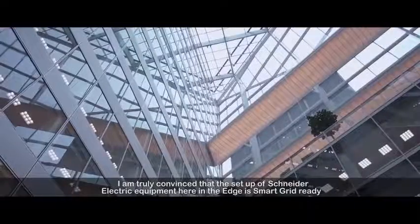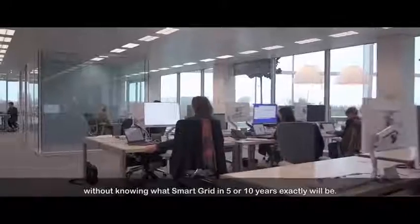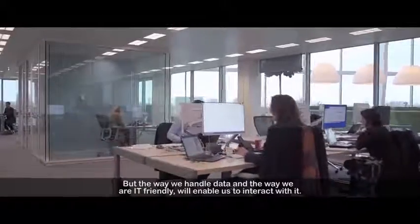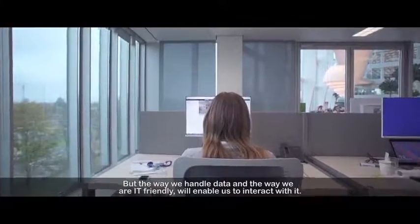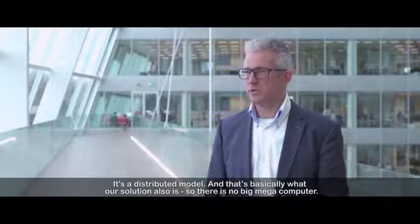I'm truly convinced that the setup of Schneider Electric equipment here in The Edge is smart grid ready, without knowing exactly what smart grid in five or ten years will be. But the way we handle data, the way we are IT friendly, will enable us to interact with it. So it's a distributed model, and that's basically what our solution also is.